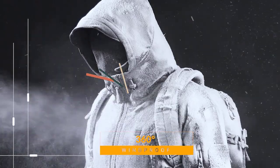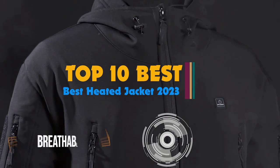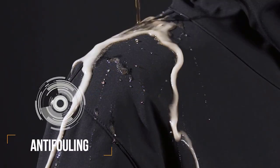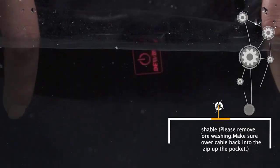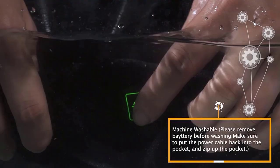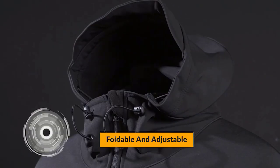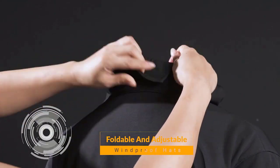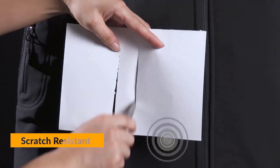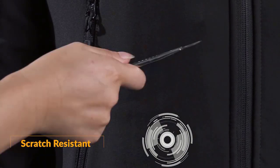Hi guys, a heated jacket is essential for those who spend a lot of time outdoors during cold winter season. This jacket will integrate battery heated elements to keep you warm and comfortable, irrespective of how cold the outside temperature is. It is not like regular winter jackets; it is specially designed to maintain proper body temperature in cold climate. It has become a great choice for cold weather workers and others performing outdoor activities. Let's get started.